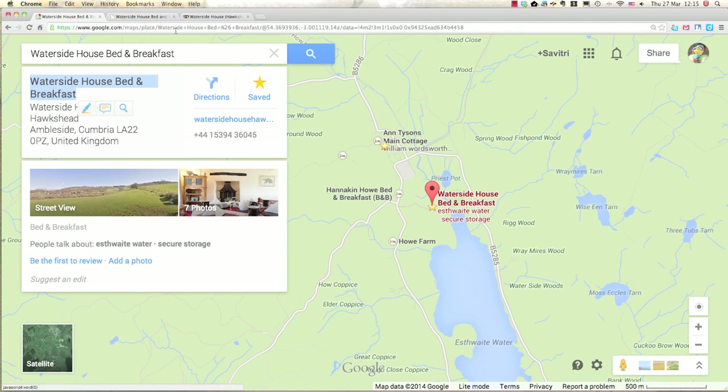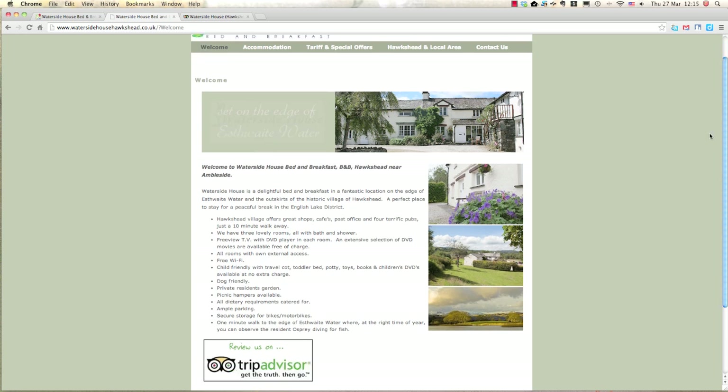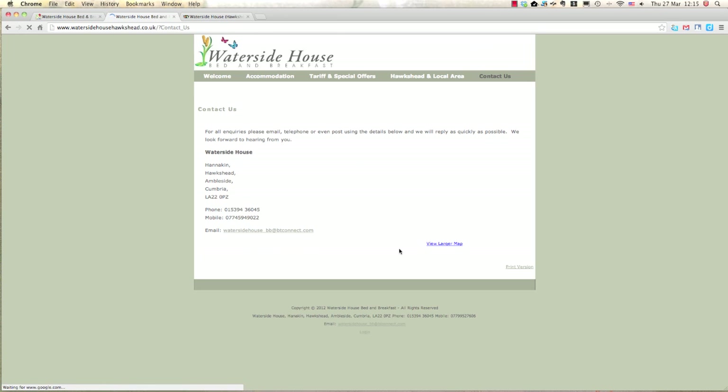Let's go back to the website and give them a call, and hopefully they have room for me.